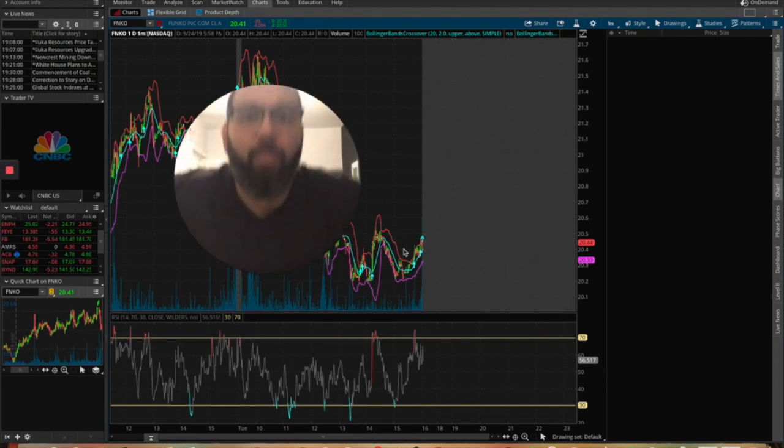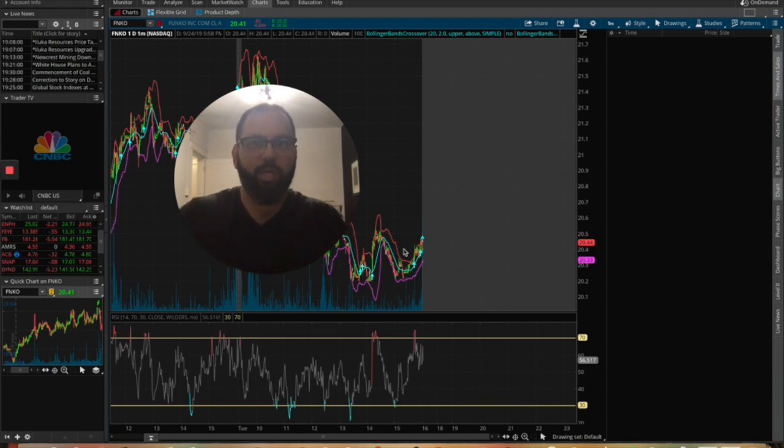I wanted to talk about the full process for me when it comes to buying and selling stock — to walk you guys through the entire process. I've talked about Bollinger Bands, technical analysis, and where I find stocks, but I haven't really walked everyone through the full process right from finding the stock. A lot of people on YouTube just say 'I buy here and sell there,' and that doesn't really teach anyone the full process.